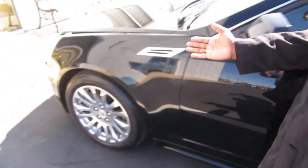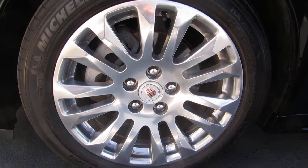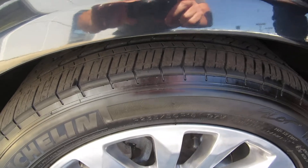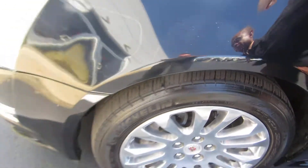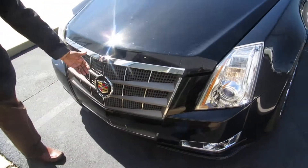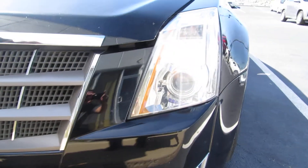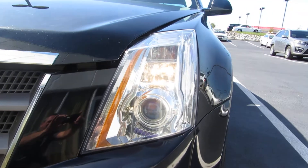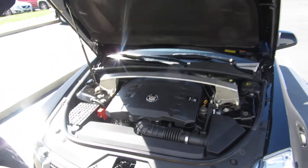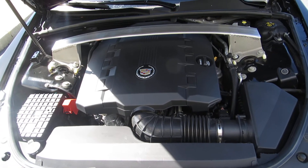You asked about the wheels. I have 18-inch wheels here with approximately 65 percent tread life per my service manager. The front of this vehicle has the Cadillac grille with the Cadillac symbol and the HID headlights. The engine is 3.6 liter, getting approximately 27 miles per gallon on the highway.